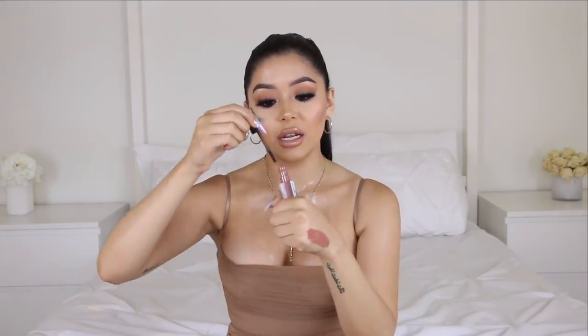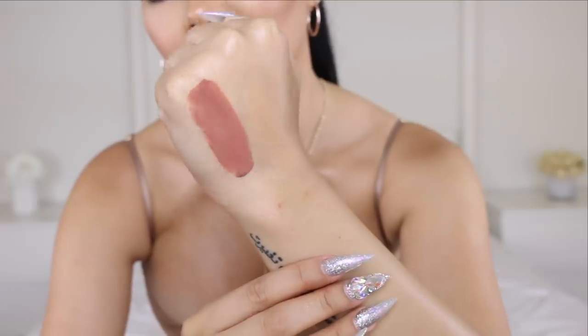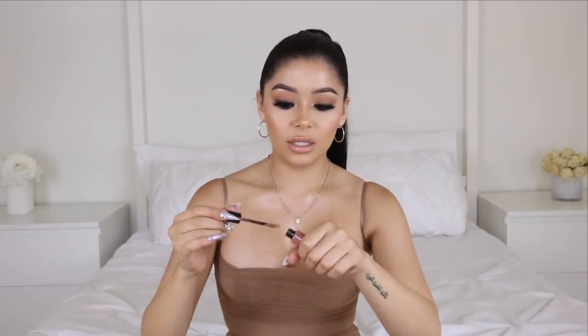Another gloss I've been rocking forever is the Maybelline Vivid Hot Lacquer — it's just the perfect nude, stays on all day, and is super opaque. Do you guys see how gorgeous that color is? It's like the perfect mauve-y pink. Another lip product I've been loving is the L'Oreal Infallible Paints — these are matte. I'm not usually a drugstore fan for lippies but this formula is bomb. My favorite color from the line is called 'Tongue Tied' — it's a straight-up nude, a little bit lighter, but the formula is so thin yet super opaque.